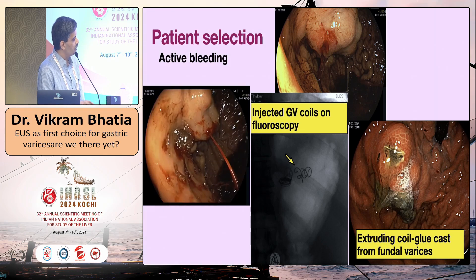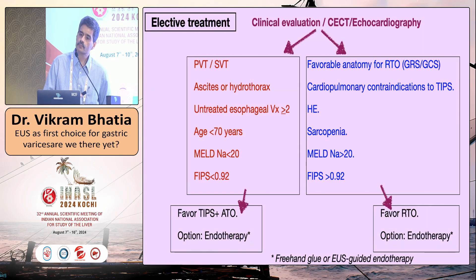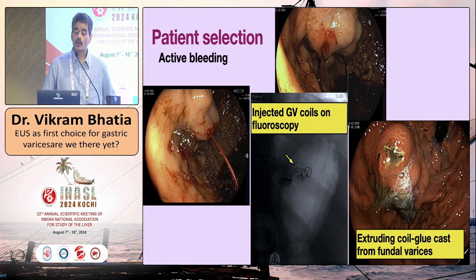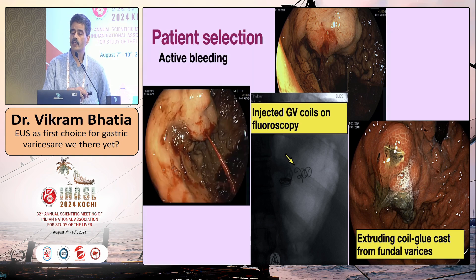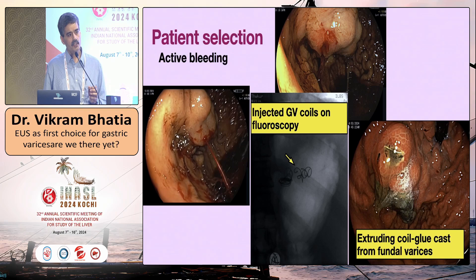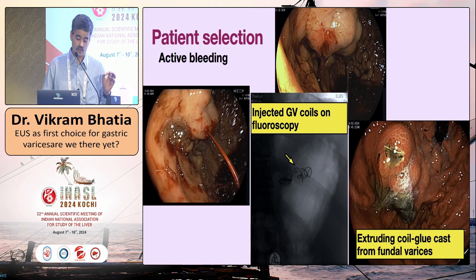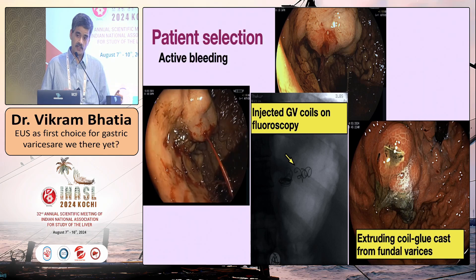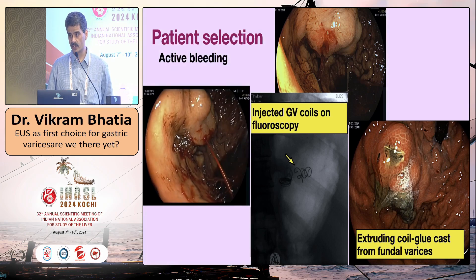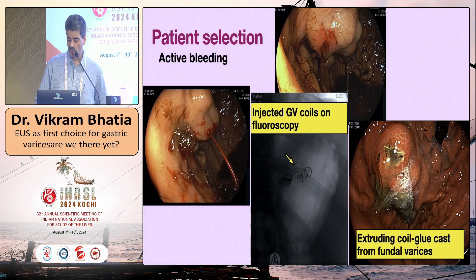We inject coil and glue, and subsequently the varices may or may not ulcerate and the coil may come out. Regarding IR procedures in the acute setting — most often the patient is too unstable to be brought to the IR suite. There is only one study from ILBS: BRTO was performed in 52 patients as a salvage procedure when endoscopic glue injection failed, achieving 92% one-year survival. This is the only existing study of BRTO in acute situations.